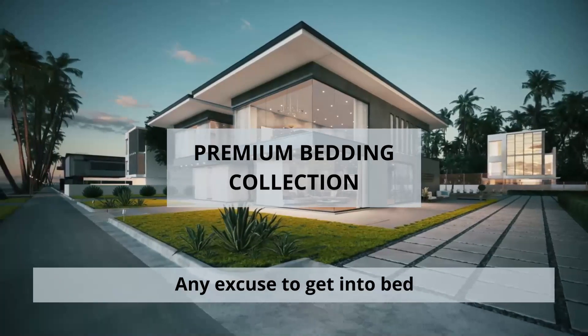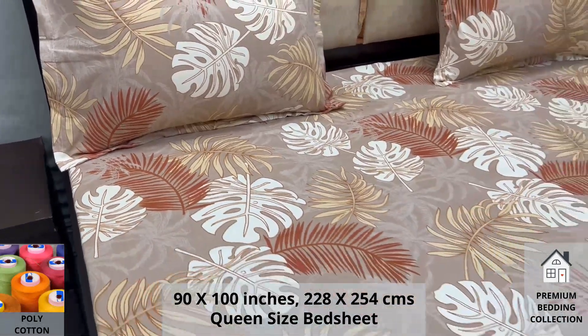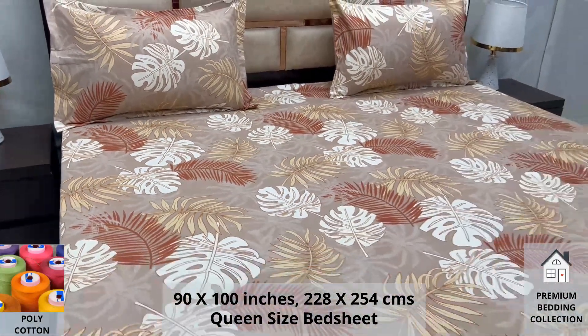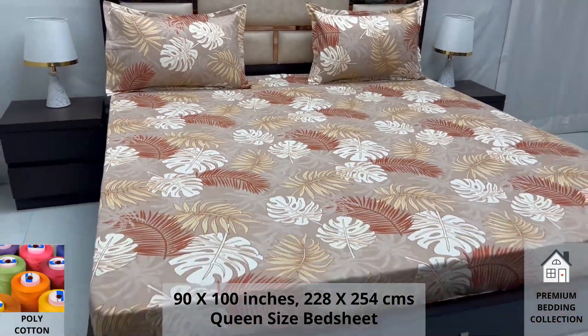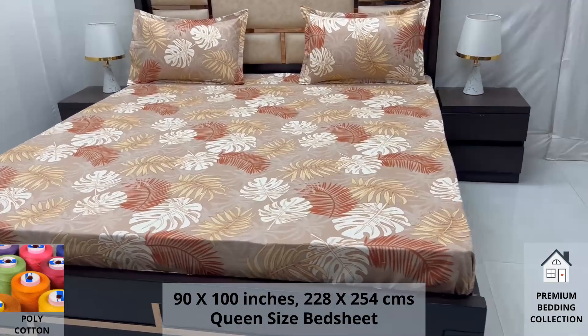Welcome to the world of premium bedding collection. Our polycotton queen-size bed sheet along with two pillow covers tucks under the mattress of your bed easily and comfortably. Expert weave and super fine finish makes it a perfect choice for your bed.